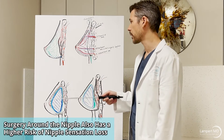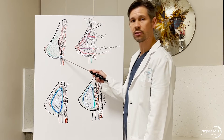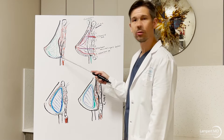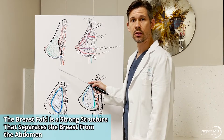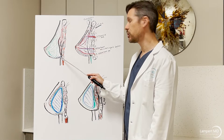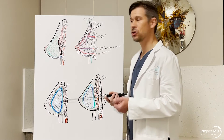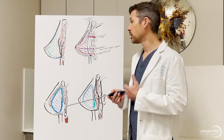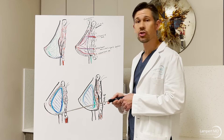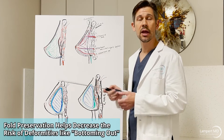Another really important structure is the breast fold — it's almost like a ligament that separates the breast from the abdominal skin. We're usually trying to preserve it and not change its position unless the patient has a very severe asymmetry or is undergoing breast cancer reconstruction. Sometimes during breast implant revision, this structure has been violated or released, making surgery much more difficult.